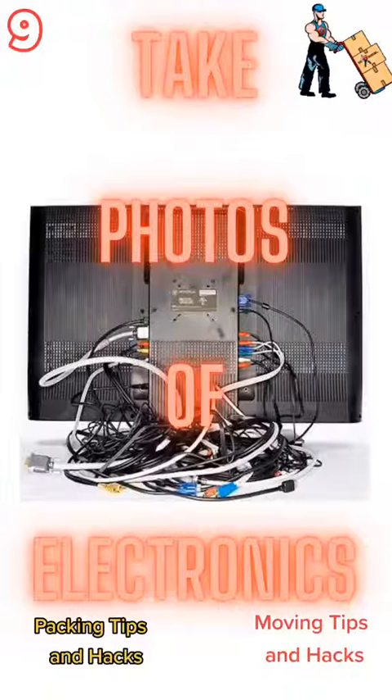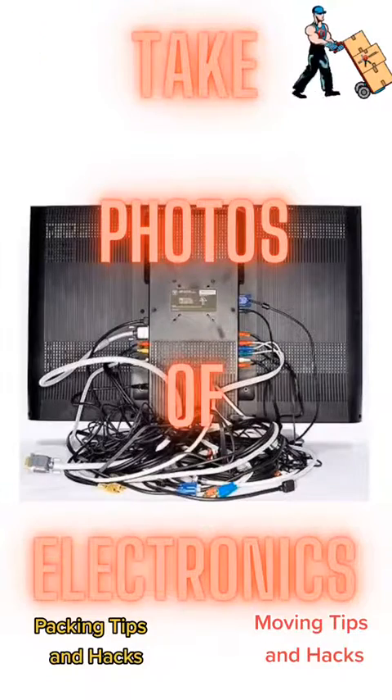Number 9: take a picture of the back of your electronics. Keep that picture, and when you're putting everything together at your new residence, it'll take a lot less time and be a lot easier to put everything back together when you have a picture showing you how everything went together.